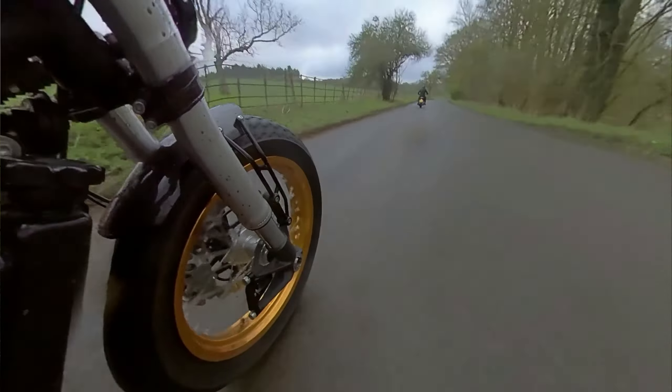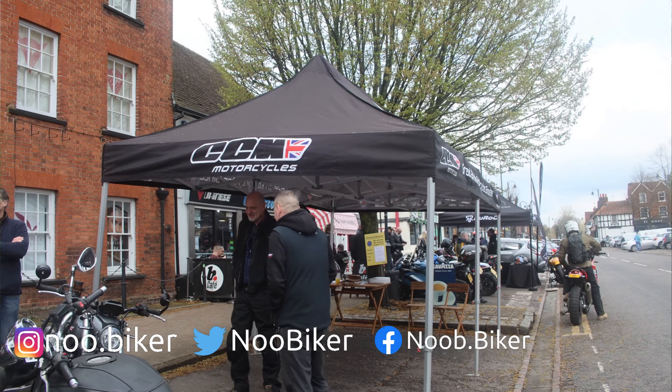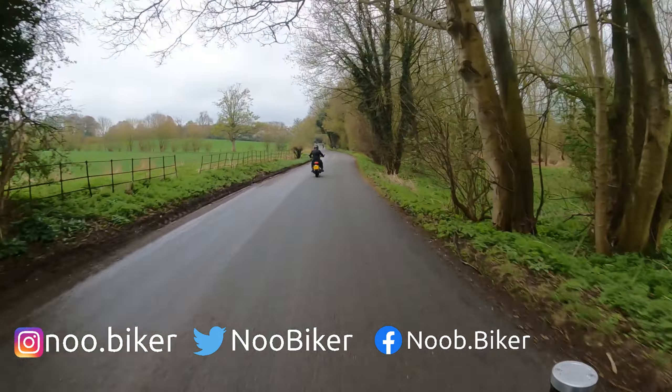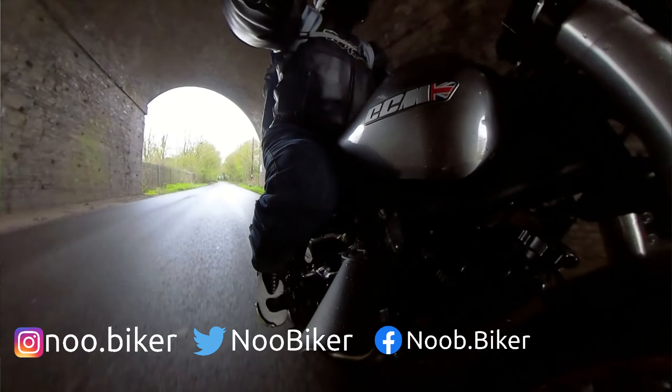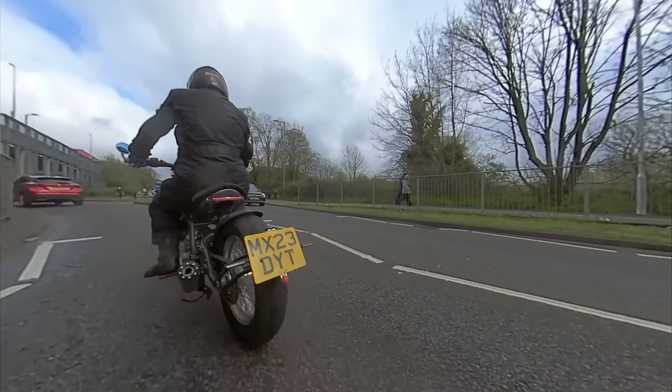Well folks, that was it in terms of the demo ride — I had a lot of fun. I want to thank the guys at CCM Motorcycles and Bike Stop for organising this. I think they're fun little bikes, not too expensive — starting at around £11,000 and you can spec them as much as you like. I had a nice chat with the sales guys at the stand, and if I had room in the garage and the means to afford a third, fourth, or fifth motorcycle, I'd probably want one of these in my life — but it's not really suitable for what I currently use motorcycles for.